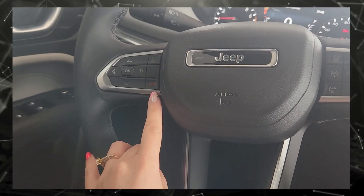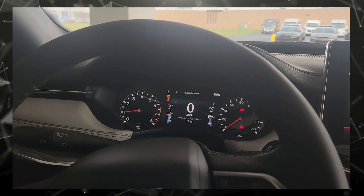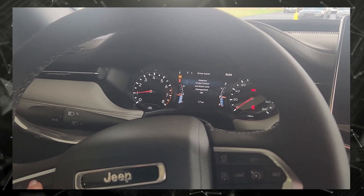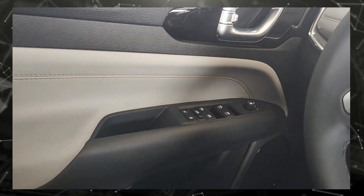That's the Bluetooth I was speaking about. These are how you change the clusters on the screen for the speedometer, tire pressure, and cruise control — it monitors all of that. And here are the windows and locks.